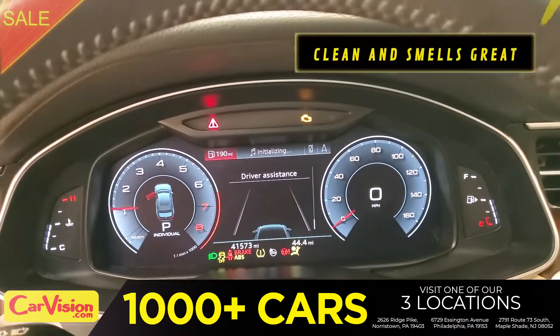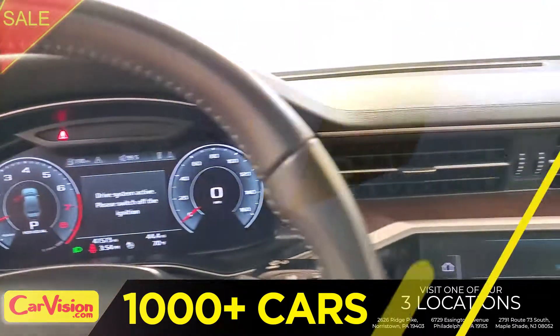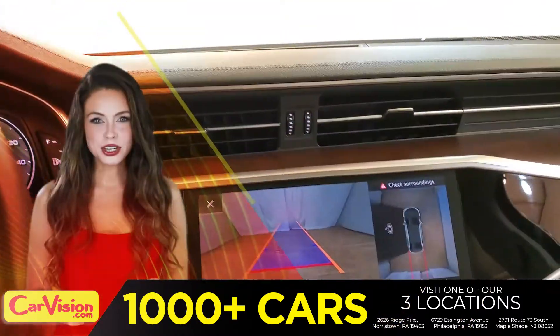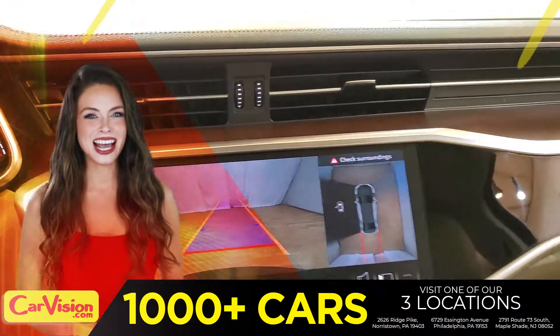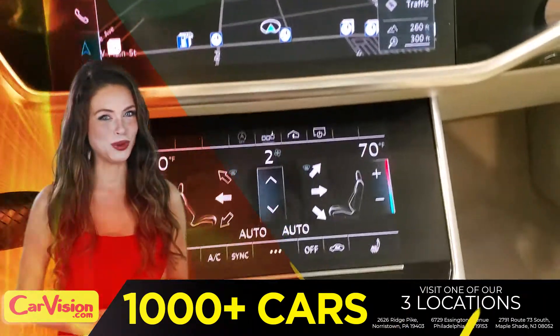The car is extremely clean and smells great. Great space to put your coffee, cell phone and wallet. The first thing you'll notice is the unique and classy signature dashboard of this automaker. Great finish, sleek and smooth.